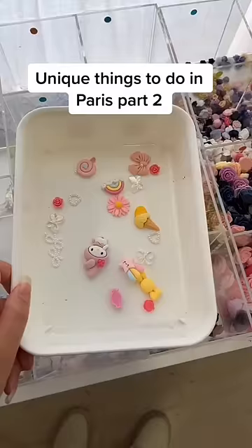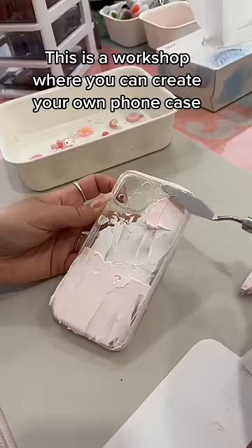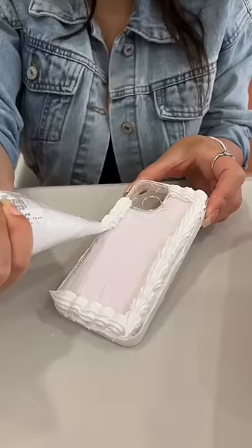Unique things to do in Paris, part 2. This is a workshop where you can create your own phone case — they give you a phone case to customize and you have so many tools.